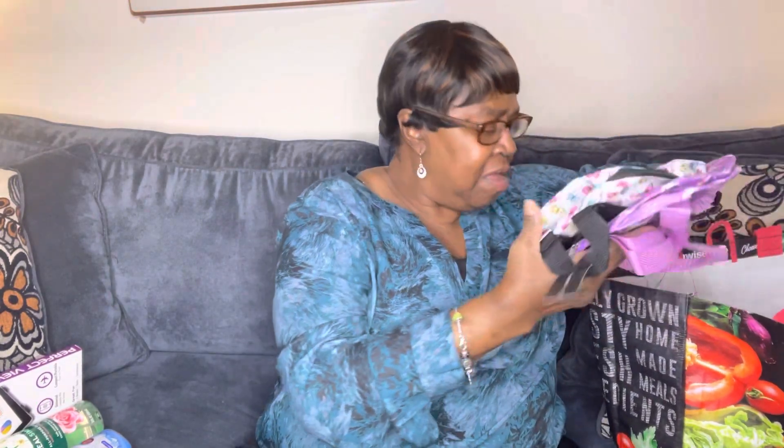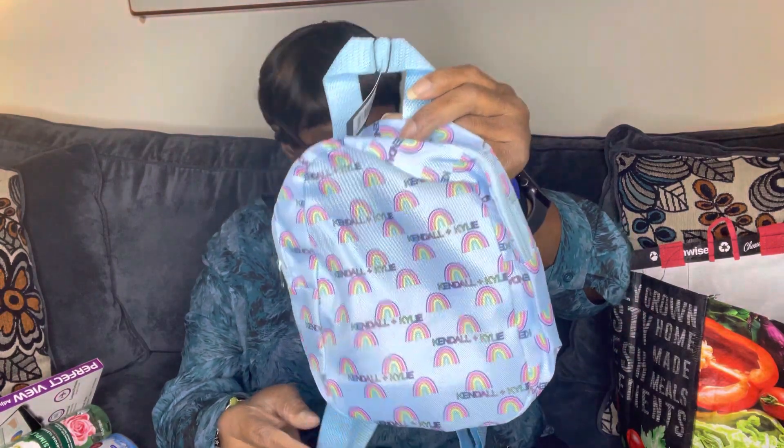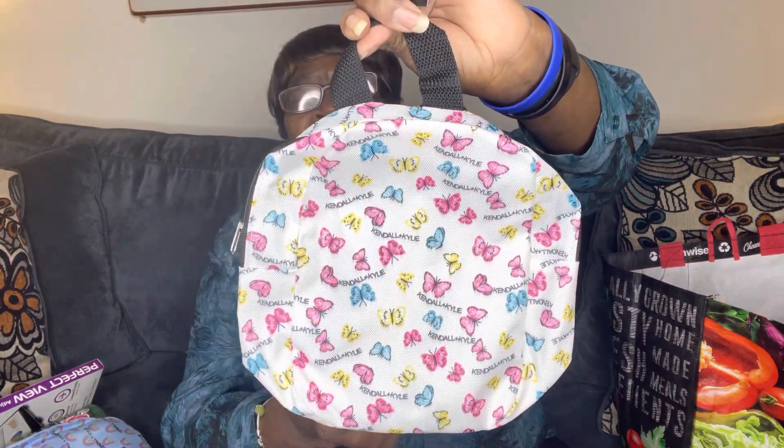I found some of the Kendall and Kali backpacks. These are small — some for a little girl. So I picked up this one and this one. Yeah, these are really small.